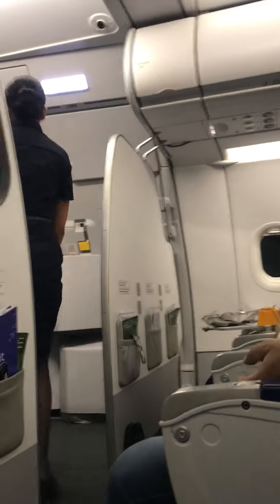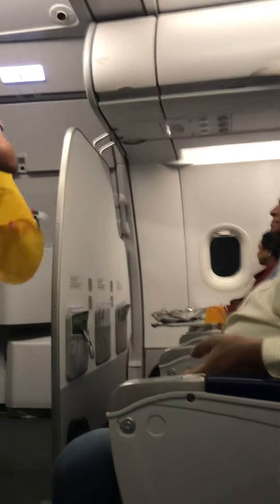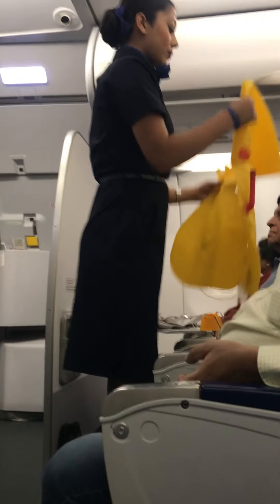For takeoff and landing, personal electronic devices must be used in flight mode only. Please store devices for takeoff and landing.